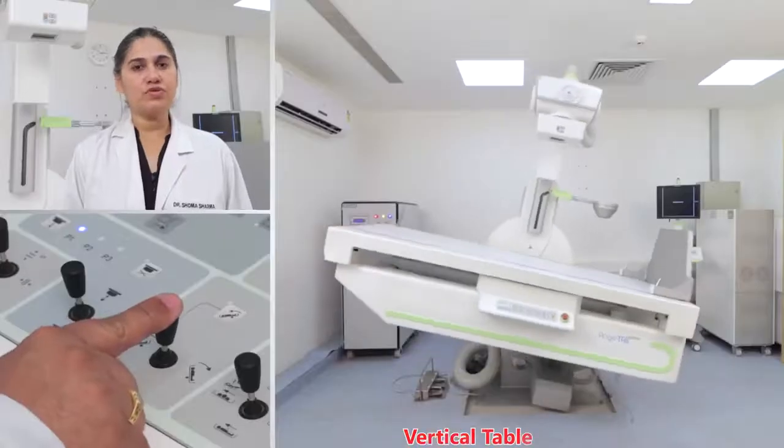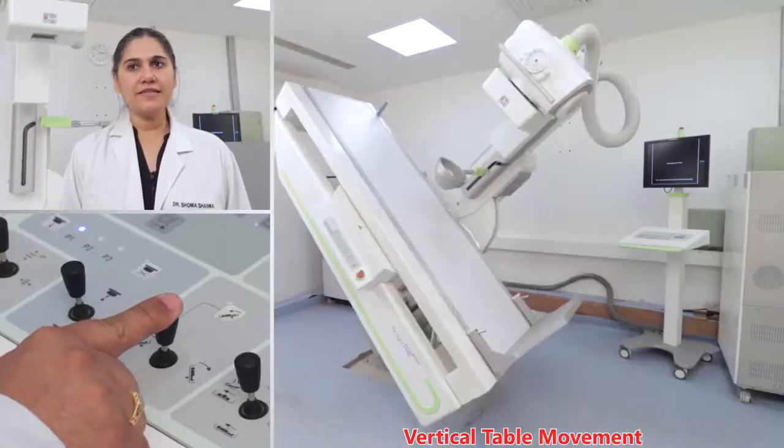Due to the latest features in the Allengers' Angiotab DRF, such as motorized movement with remote control and a fixed detector of 17 by 17 inches, there is enhanced patient safety, ease of operation, and overall increase in workflow efficiency.